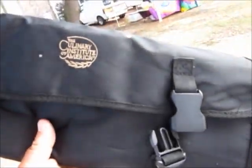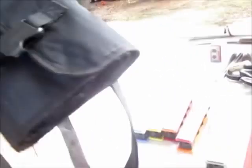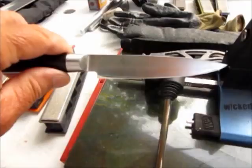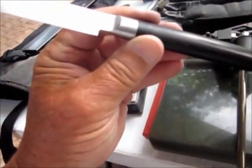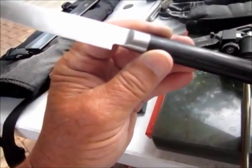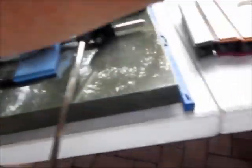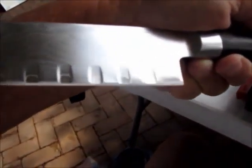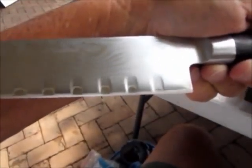He brought me this Culinary Institute of America bag. In it was a Gerber pocket knife and two Shuns. A small Shun called a 716 — full inch classic, they call it a para. And the other one is a 718, a Santoku.